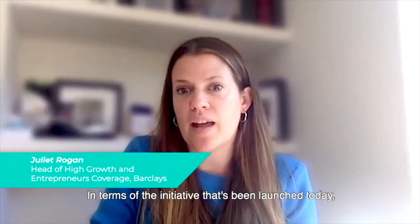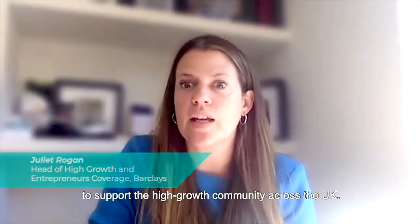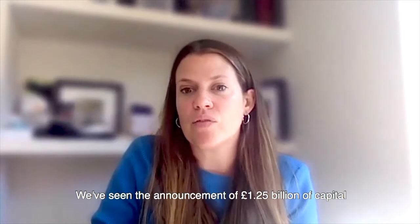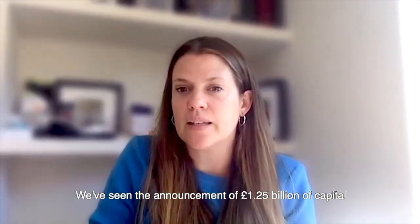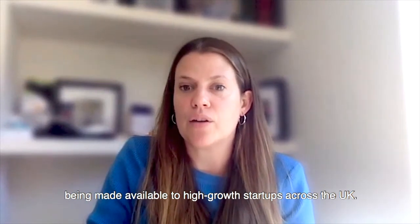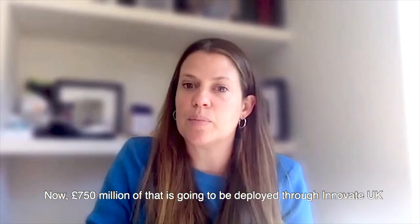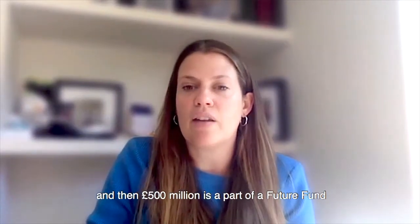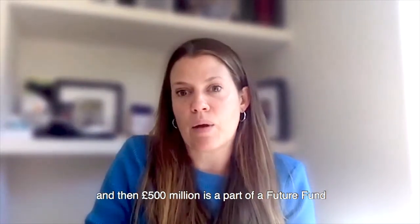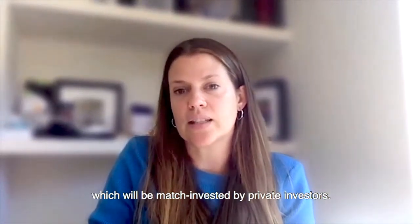In terms of the initiative that's been launched today, it's great to see the government really step up to support the high-growth community across the UK. We've seen the announcement of £1.25 billion of capital being made available to high-growth startups across the UK. 750 million of that is going to be deployed through Innovate UK, and 500 million is part of the Future Fund, which will be matched and invested by private investors.